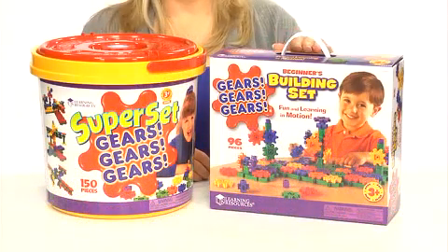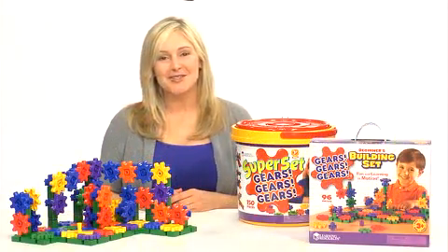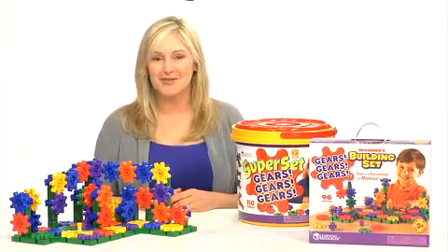Start off with a beginner set or a larger super set that comes with a storage bucket. Set learning in motion with Gears, Gears, Gears building sets from Learning Resources.